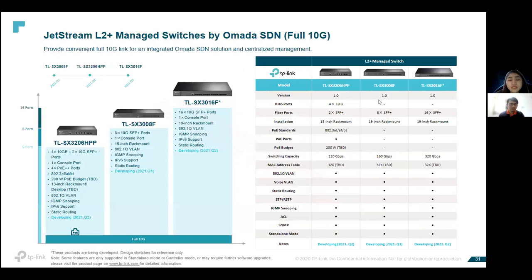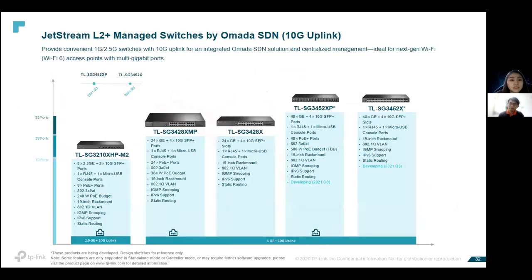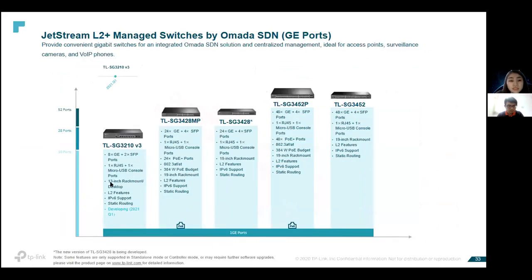These are all the L2-plus managed switch models: 8-port and 16-port models. We have models with 10G uplink — those with a PoE icon are PoE switches available in 8-port, 24-port, and up to 48-port models. We also have L2-plus managed switches running on gigabit in 8-port, 24-port, and 48-port models.